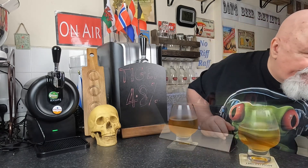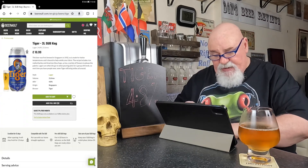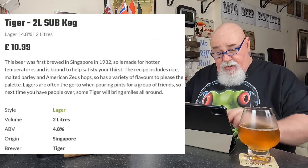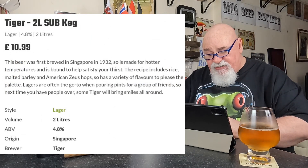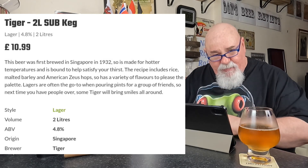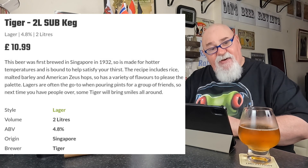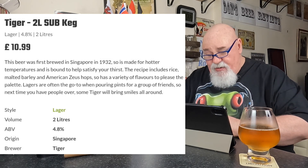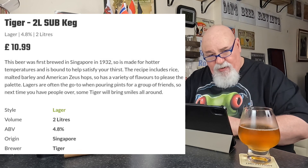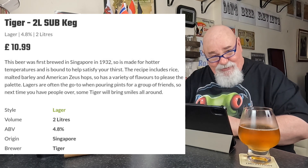Having a look at their website — it's called Tiger from beerwolf.com, a 4.8% lager at £10.99. This beer was first brewed in Singapore in 1932 — not this actual beer, the brand. It's made for hotter temperatures and is bound to help satisfy your thirst — yes, it's done that. The recipe includes rice, malted barley, and American Zeus hops. I'm not familiar with that hop, but I wonder if that's what's giving it that floral hint — I'll check that.